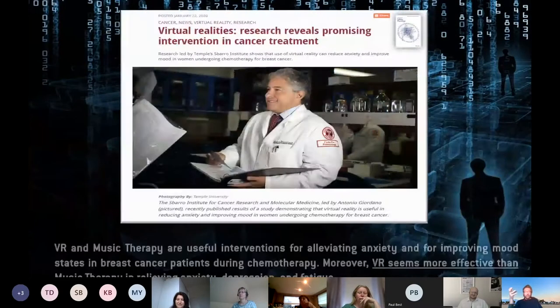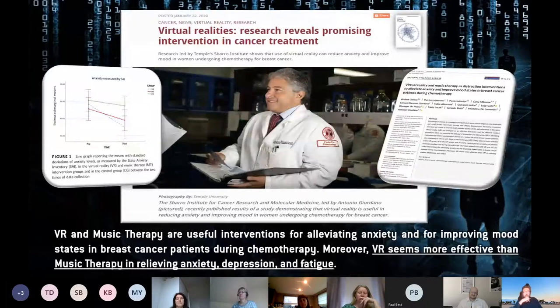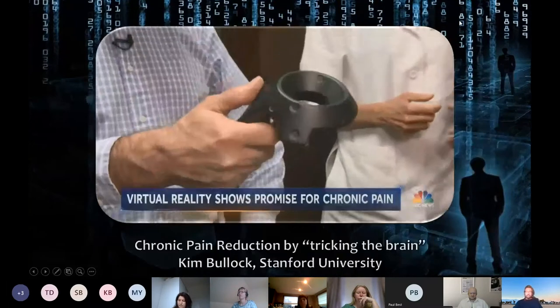A new study coming out early this year shows VR outperforming not only the standard of care but also music therapy — which itself outperformed standard care. So that's a promising area.